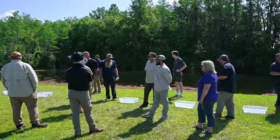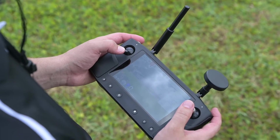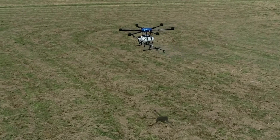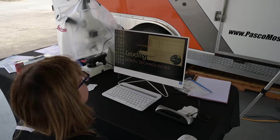Today the Pasco County Mosquito Control District hosted a technology field day to showcase some of the newer technology used in mosquito control — UAS and drone technologies.